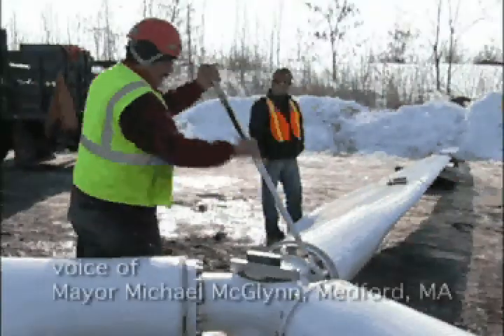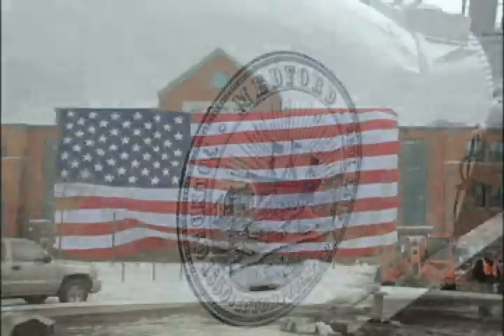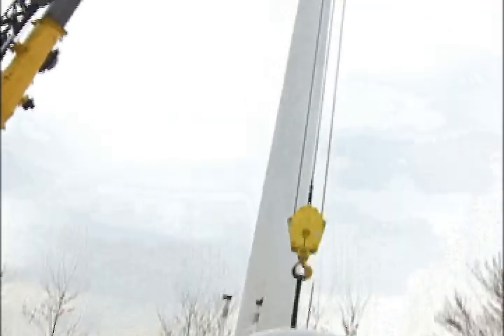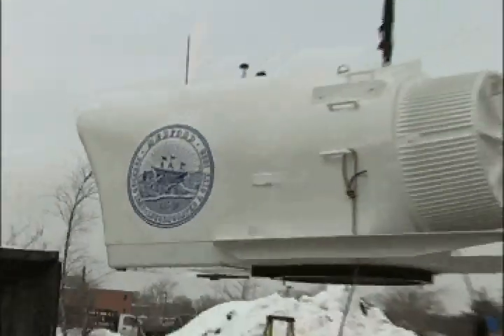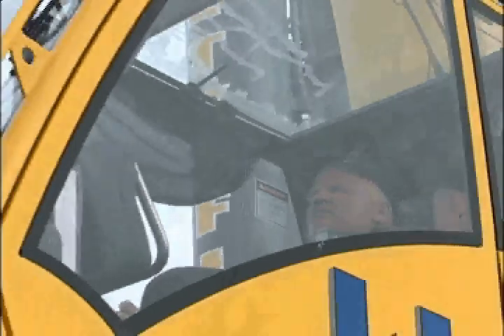This energy efficient 9,100 watt commercial scale wind turbine is the first to be installed in a municipal school system, and has become known as the Medford Energy Independence Project. The wind turbine will also provide a valuable educational tool for all of our students, as well as continue Medford's outstanding commitment to energy independence.